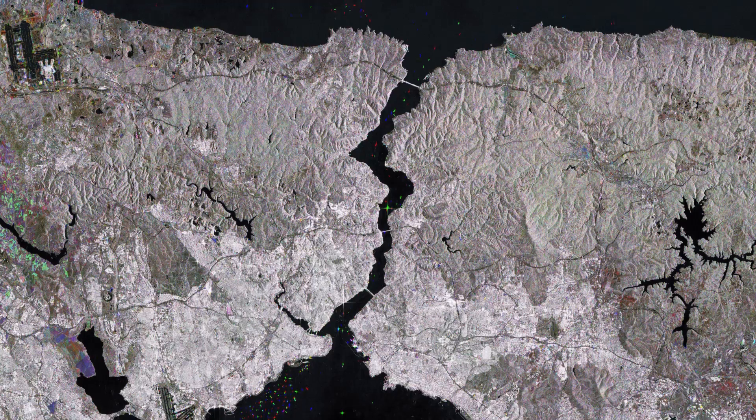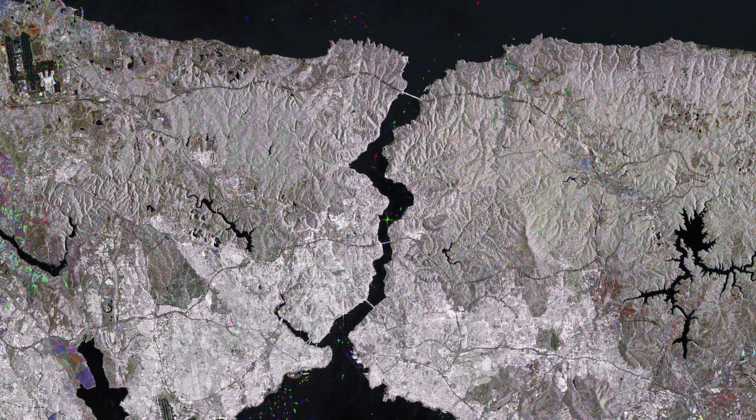Hi, I'm Mariangela D'Acunto and you are watching Earth from Space from the ESA Web TV studios. Today, Copernicus Sentinel-1 takes us over the Bosphorus Strait in Turkey.